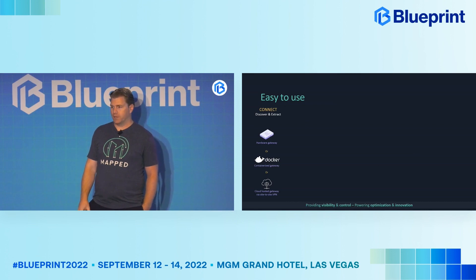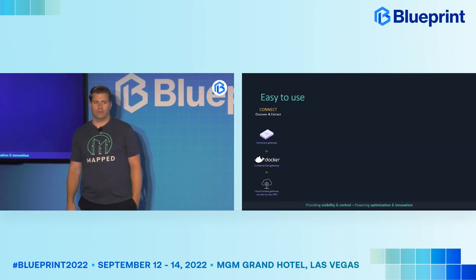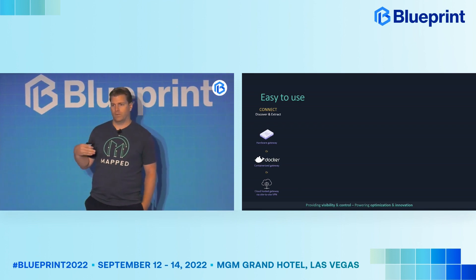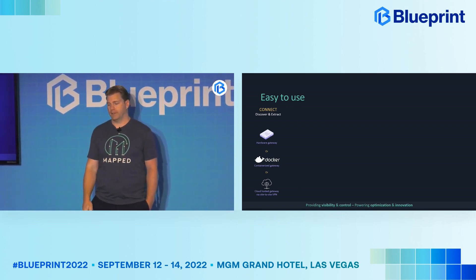Our platform is pretty easy to use. If you're trying to get in-building data, it starts by connecting that data through either a physical gateway — we make a small physical gateway that can go into the environment — or a virtualized version of that gateway. Our virtualized version runs on Iodium, which is now Vue Secure Edge, runs on Azure Stack Edge, and will run on anything that has Docker, Kubernetes, or VMware-type support. We also have a cloud-hosted version where we host it in the cloud and come in through an IPsec tunnel into your environment to pull that data out.